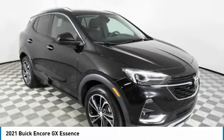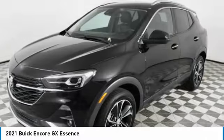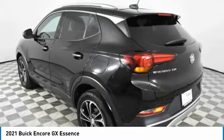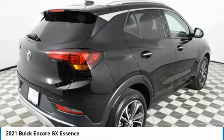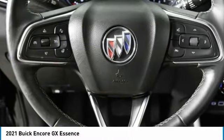You are going to love the 2021 Encore GX. The Buick Encore GX provides plenty of space and functionality with its compact SUV body. It also provides plenty of safety features and a wide variety of options that you can upgrade to. This vehicle has less than 25,000 miles.